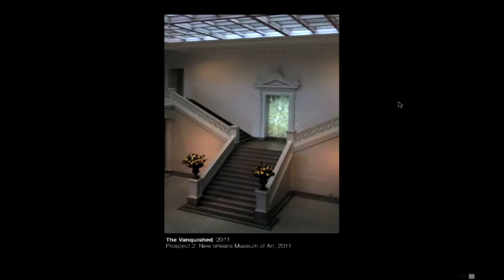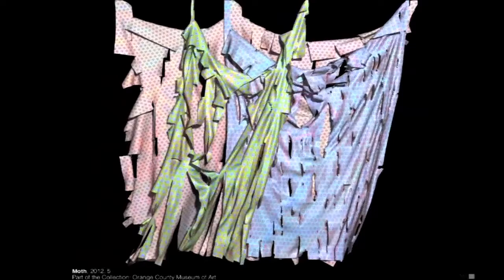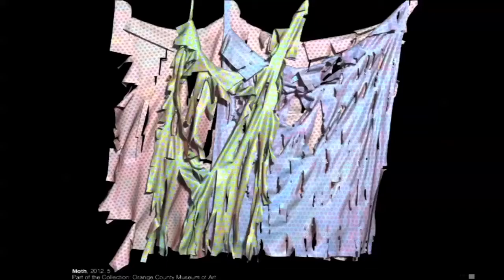I was invited to the Fabric Workshop to make a piece. The woman who runs it, Kippy Stroud, killed a little white moth at a party and I said, 'Kippy, why did you do that?' She said, 'Because they eat cloth.' That stuck with me, so I decided to make cloth that was ravaged by moths — especially this one little moth.